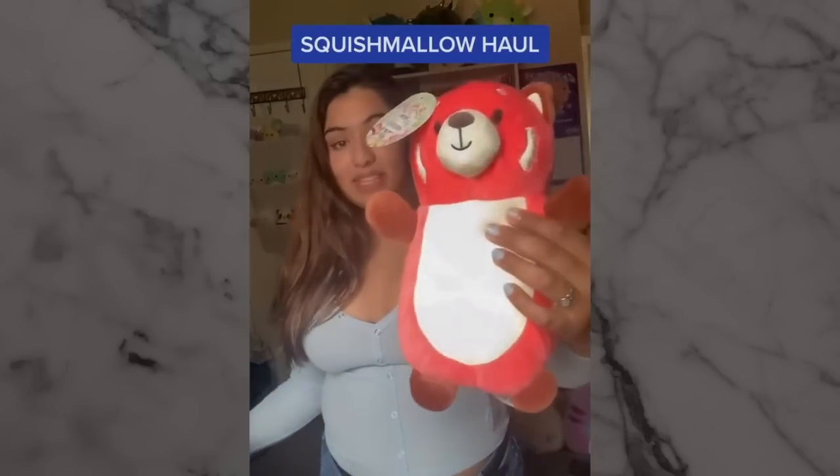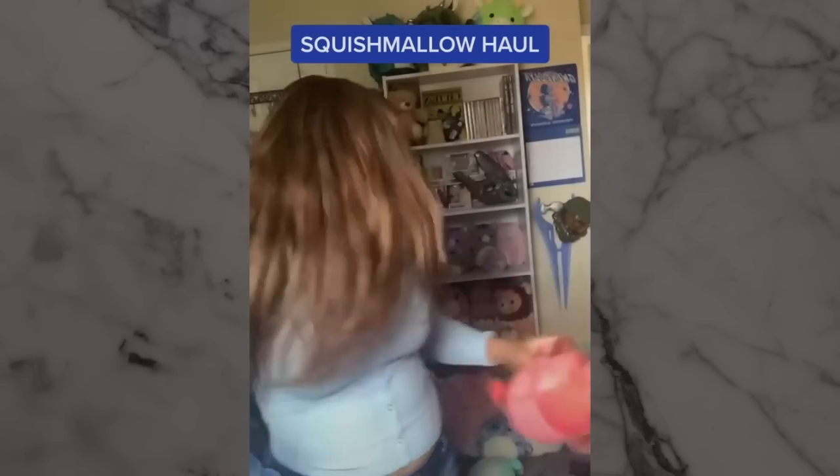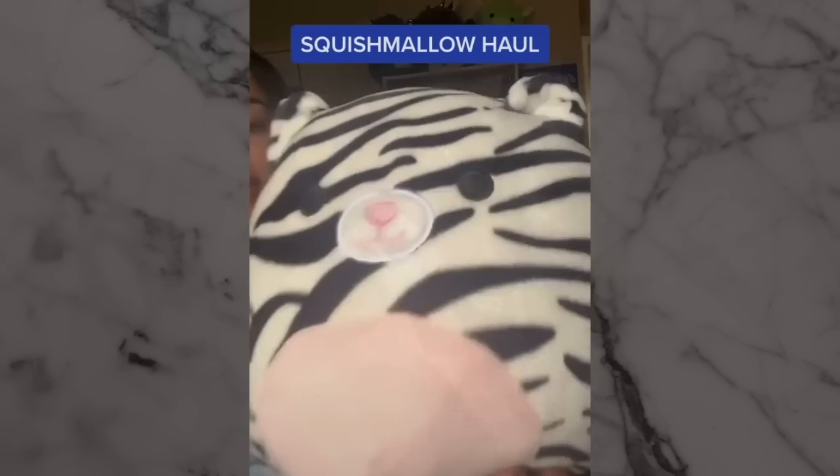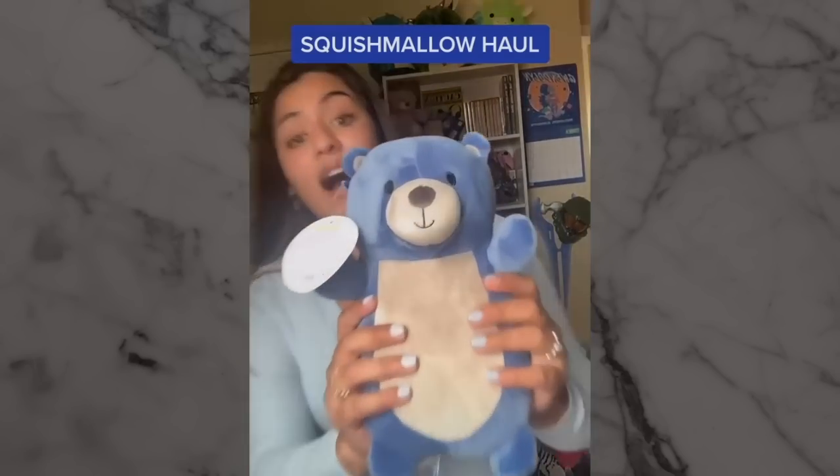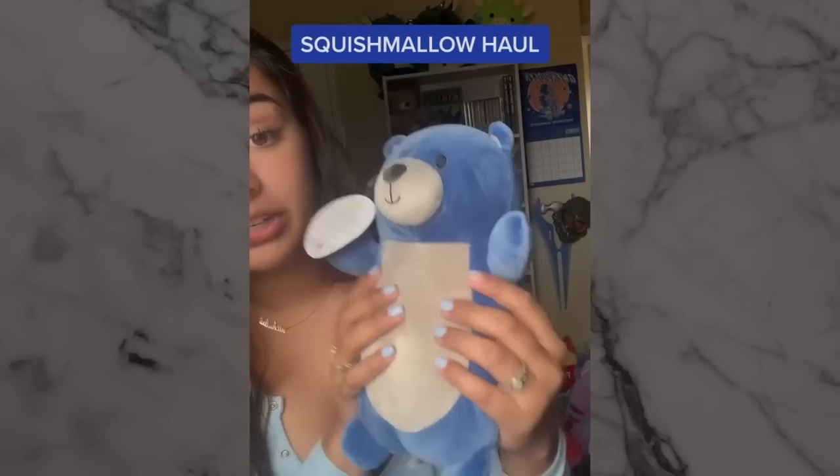And then my boss gifted me with three — her and I are always trading and gifting each other. She got me this one which I love, it matches my pandas that I have back there. White tiger, which goes with my like 20 or 30 cats that I have. And this one I am obsessed with — her name is Celeste. I love her color, I love her size. She might be my top five right now out of my many.